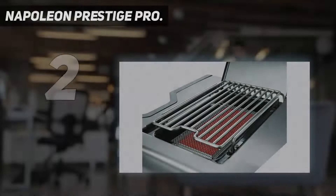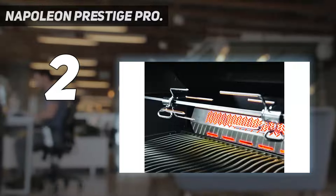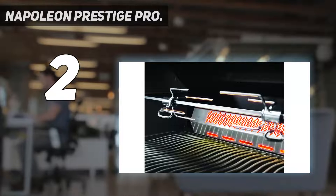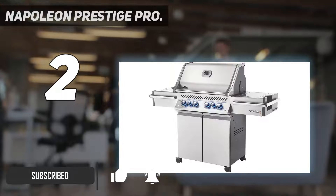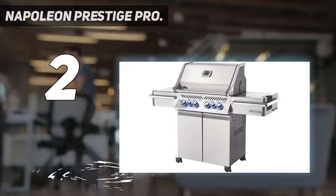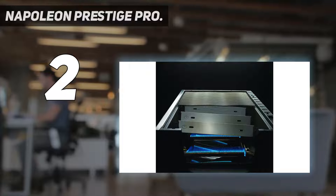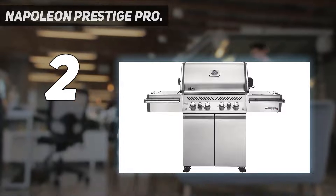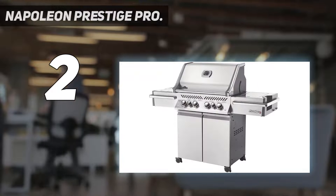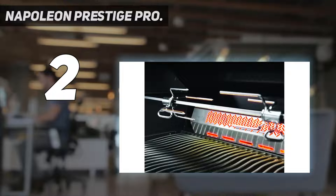Number 2 on my list: Napoleon Prestige Pro. The Napoleon Prestige Pro 500 grill is an all-around beast — there's really no other way to put it. You can do absolutely anything with this grill, and if we were strictly talking about performance, it would get our vote for the best infrared grill without a doubt. The only downside is that it's pretty expensive. At Own The Grill, we try our best to take bang for your buck into account. You won't be disappointed if you purchase this grill, but we recognize it might be outside of some budgets.